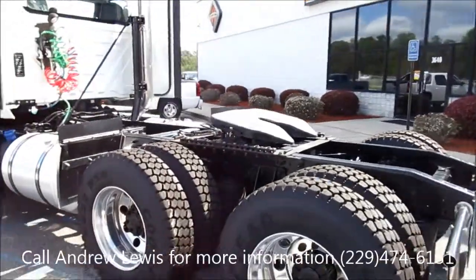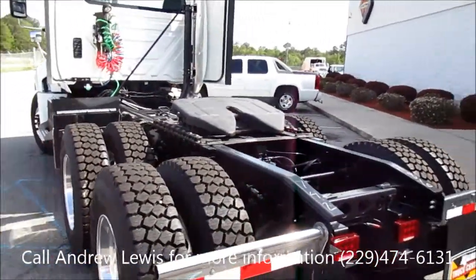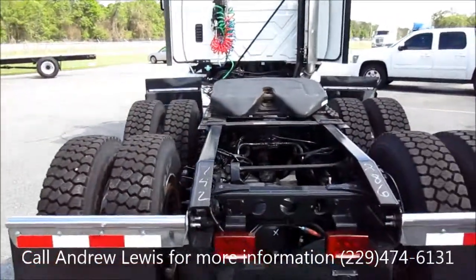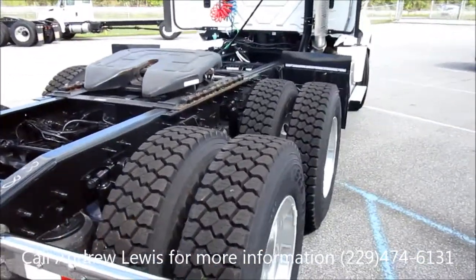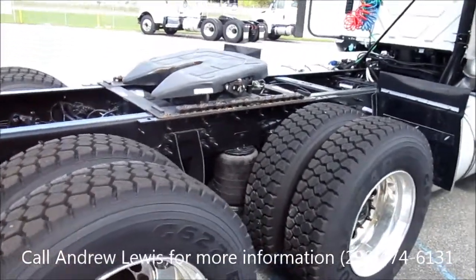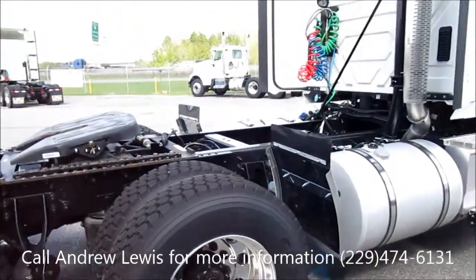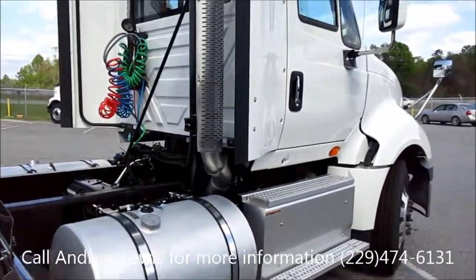This truck has a sliding 5th wheel and plenty of room for a headache rack. The wheels on the rear are a lug tread design to give you traction both on and off road. They are fuel efficient Goodyear tires. This has the switchback vertical exhaust.